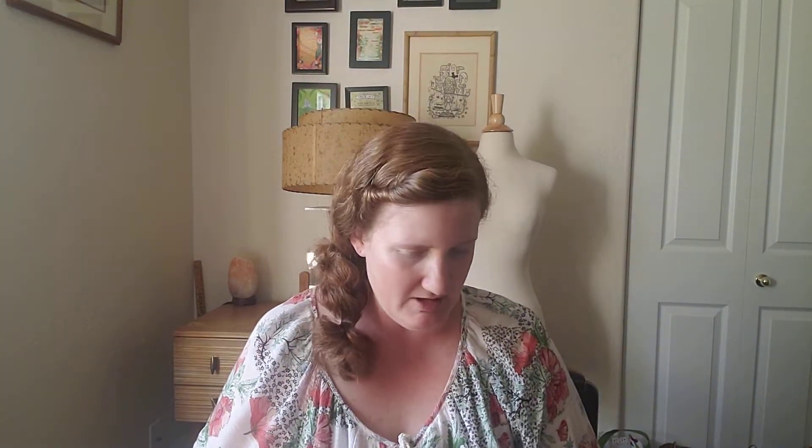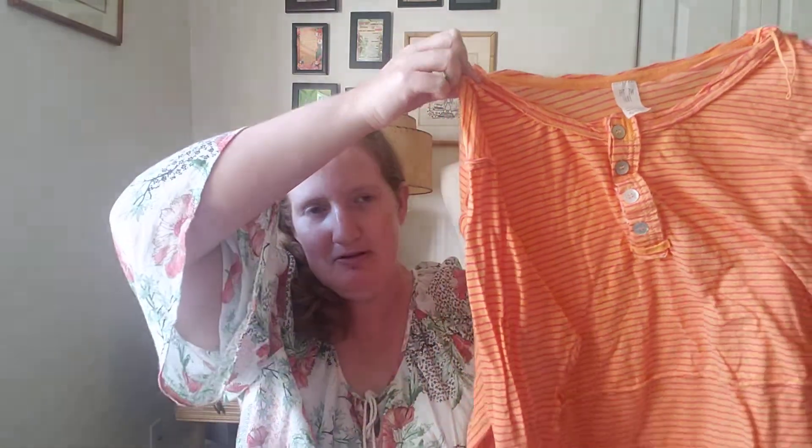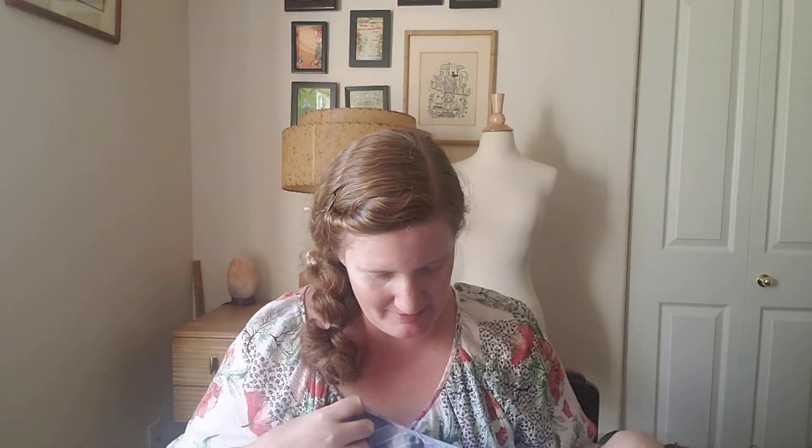We went to White City Goodwill and I found a couple of things for me and one thing to sell. I found this FP One top — made by Free People — a nice little light knit cotton shirt. It's probably something I'll just wear at home. And then I found this really cute blue and white plaid top with lace and ruffles, also by Free People. Really cute — I'm keeping that for myself. It's like a tunic shirt.